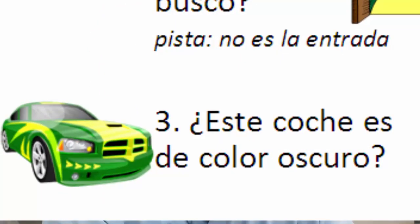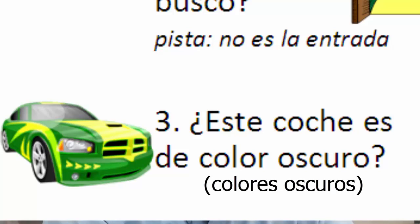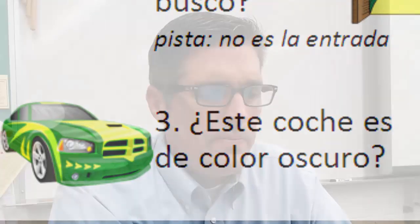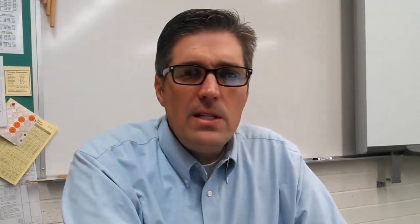Número tres: ¿Este coche es de color oscuro? Since it has more than one color I could also say: ¿Este coche es de colores oscuros? Don't just answer sí or no — give me a complete sentence response. Muy bien. Y esta es la lección de hoy. Gracias por escuchar. Espero que hayan aprendido unas palabras nuevas. Chao.